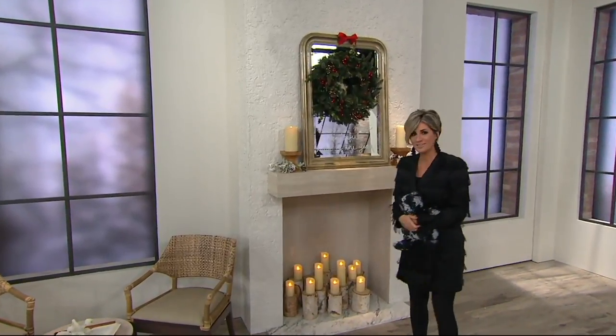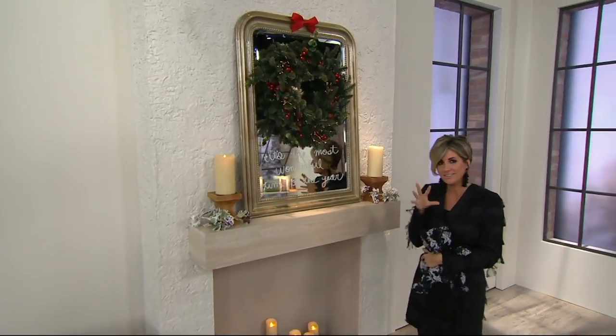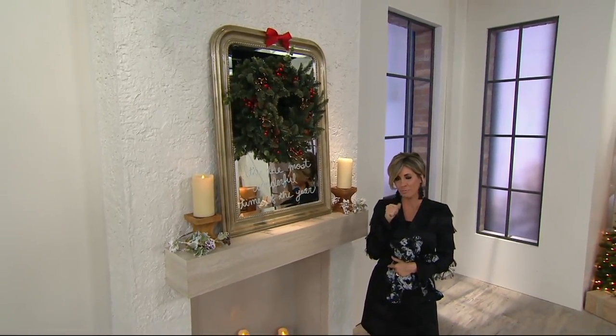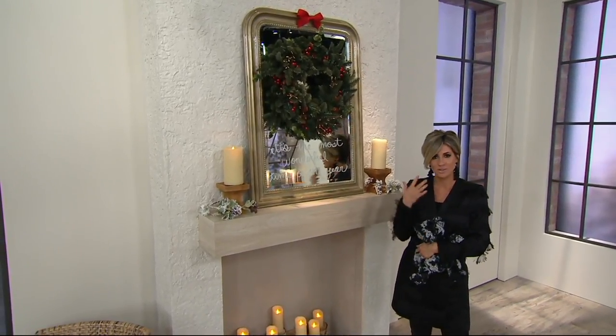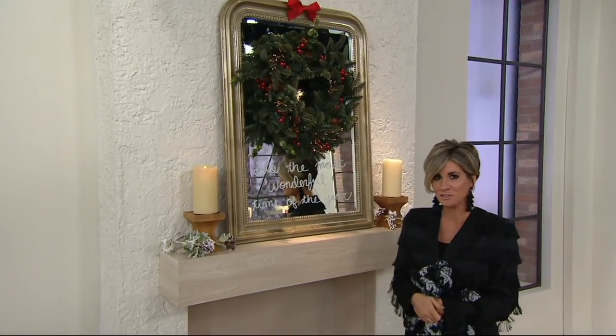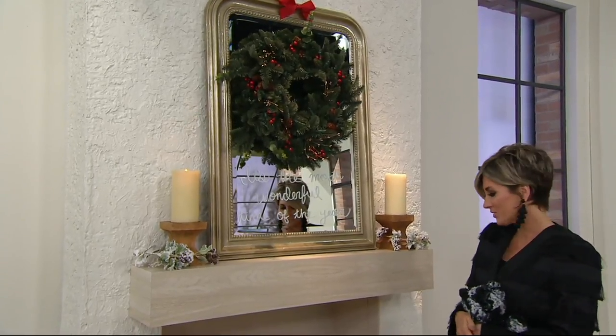Throughout the next several weeks as we lead up to holiday, I'm going to be sharing some quick fix decoration tips, some little cheater techniques that I do in my own home, and just things that I think are pretty cool and I wanted to pass on to you. Writing on mirrors with chalk markers — we sell chalk markers on QVC.com — is a spectacular way to dress up parts of your house.